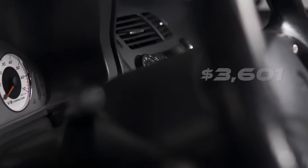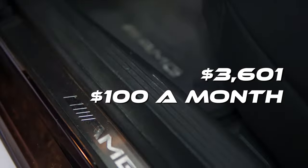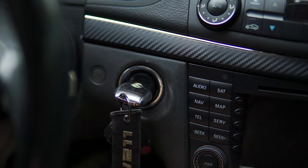Right off the bat, the TLDR is this car has cost me $3,601, or about $100 a month in maintenance, and that also includes some performance mod costs. I paid $12,000 for this car at 122,000 miles and have put on about 10,000 miles since over the past 36 months.